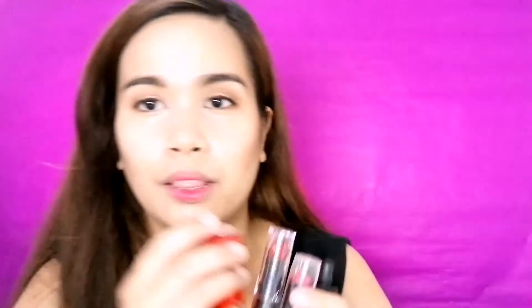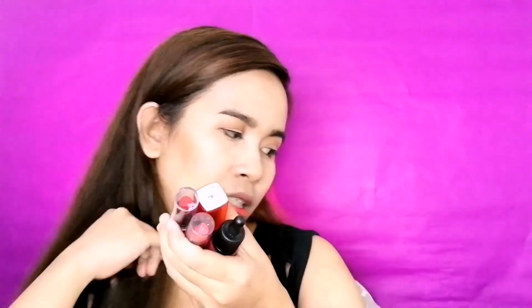Anyways, yun nga. Sobrang tuntuwa ko sa red lipstick niya. We'll try to replicate yung red lipstick na yun. Meron din akong ipapakita sa inyo na favorite ko mga red lipstick na feeling ko kasing lapit nung red lipstick ni Jade.